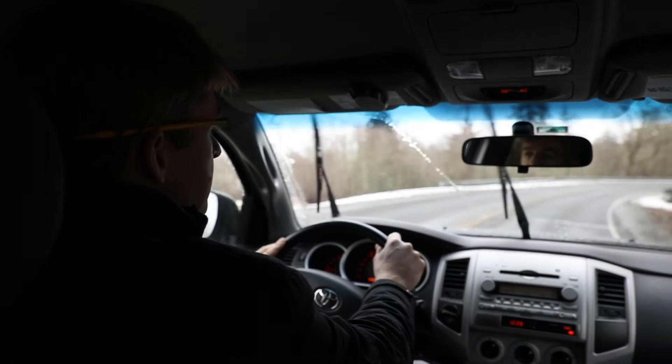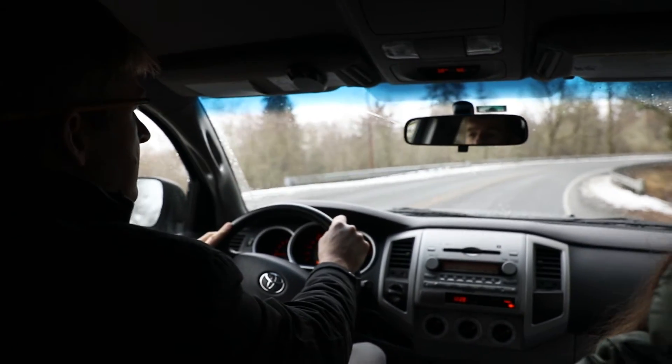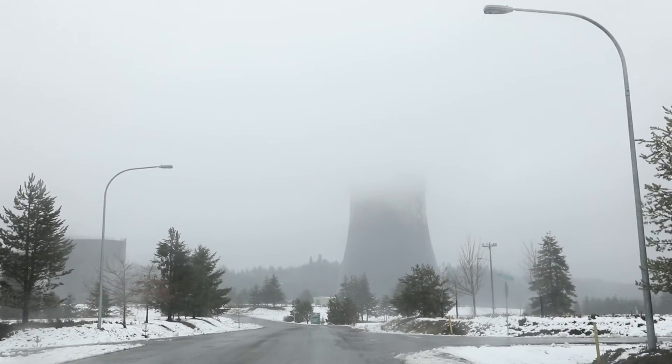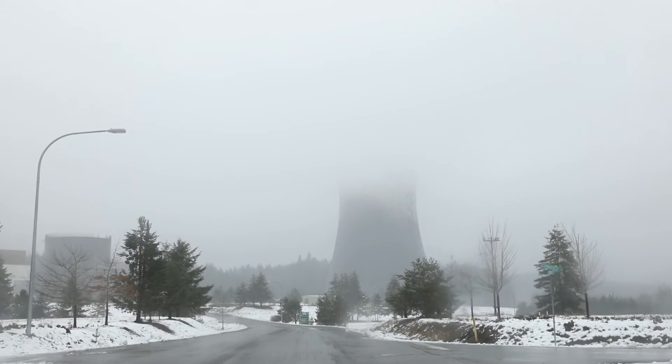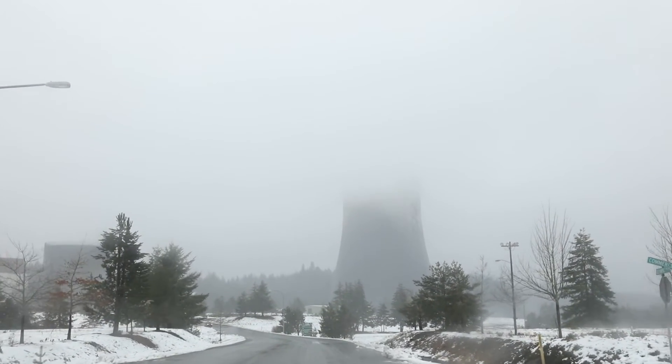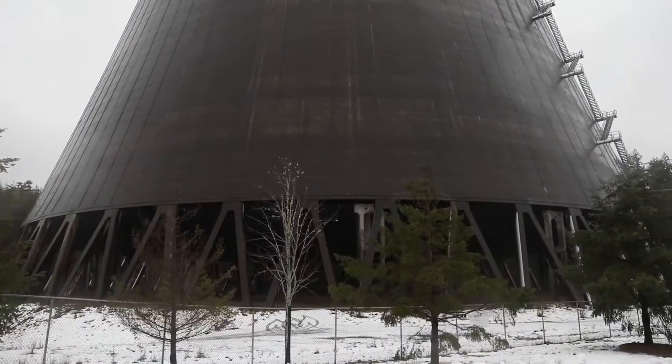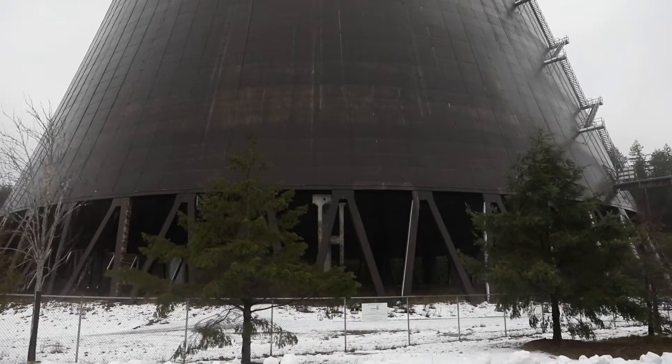Today we're going down to Elma, Washington, which is about an hour and a half south of Seattle, to an acoustic testing lab. It's supposed to be one of the largest labs in the world to do this type of sound testing — it's an old nuclear facility.